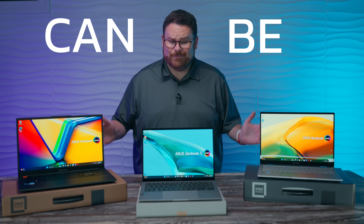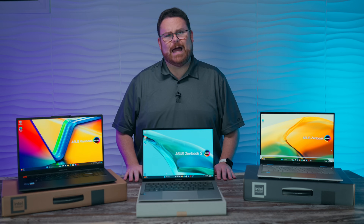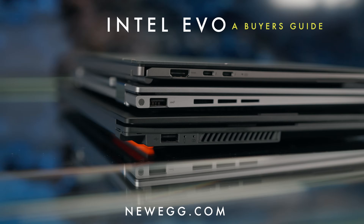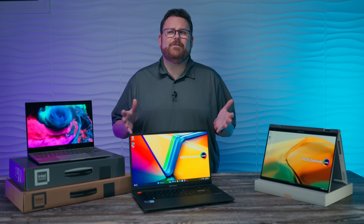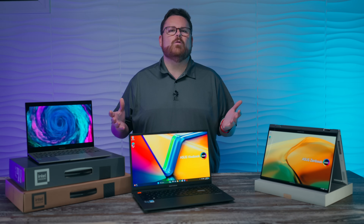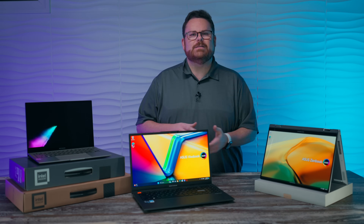Buying a laptop can be so confusing. Let me help you find the right laptop. Not all laptops are created equal, and in some ways it feels like Admiral Ackbar from Star Wars saying, it's a trap! When you try to get one that fits your needs.